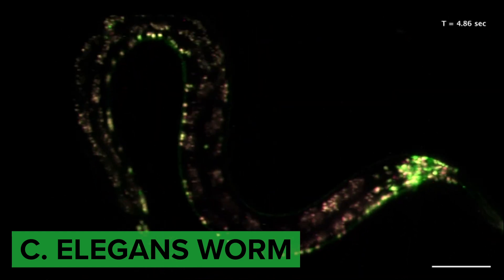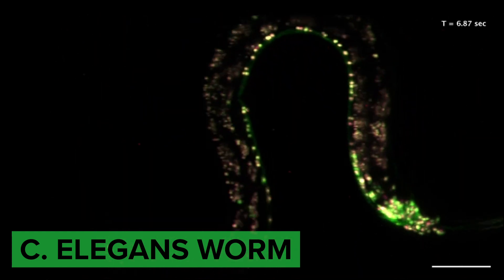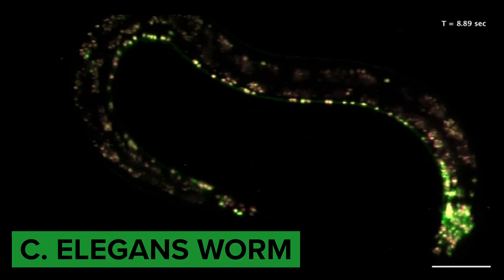We can understand movement in a more simple animal, and we can then take those basic principles and apply them to humans.